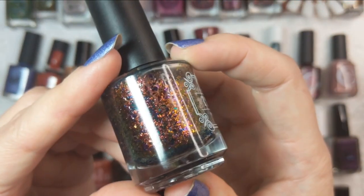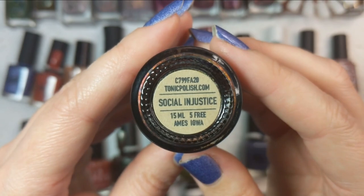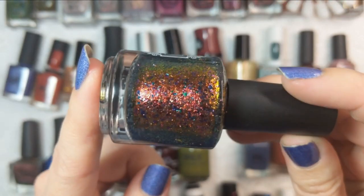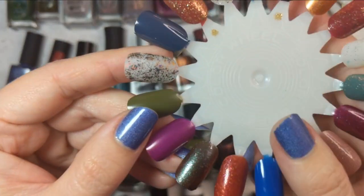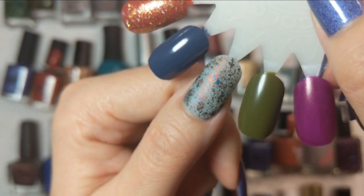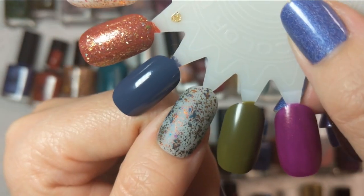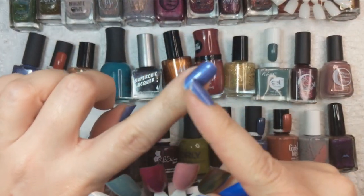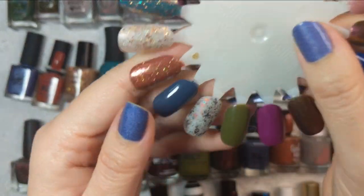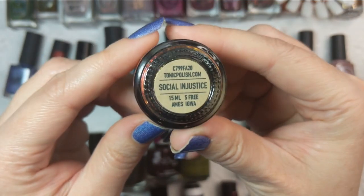Next up we have another topper — this is Tonic Nail Polish and this was Social Injustice, one of their charity polishes. What's so cool about this is I got it in one of my mystery boxes and it is a topper that dries to a matte finish. Look at just one coat of this — so fall, so gorgeous. It's got multi-chrome flakies galore, a few different kinds of flakies. It would look really nice with a single coat of a nude base topped with this. That was Tonic Nail Polish's Social Injustice.